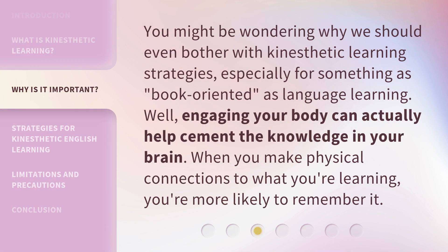You might be wondering why we should even bother with kinesthetic learning strategies, especially for something as book-oriented as language learning. Well, engaging your body can actually help cement the knowledge in your brain. When you make physical connections to what you're learning, you're more likely to remember it.